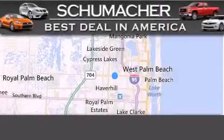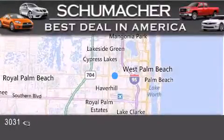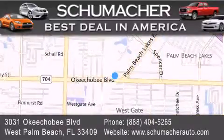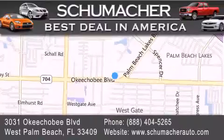Thank you for considering Schumacher Auto Group for your next luxury vehicle. If you have any questions, please visit our website, give us a call, or stop by our dealership located at 3031 Okeechobee Blvd. in West Palm Beach.